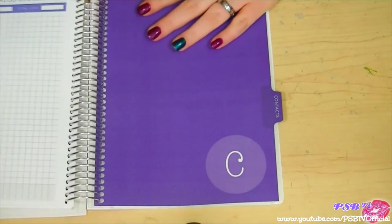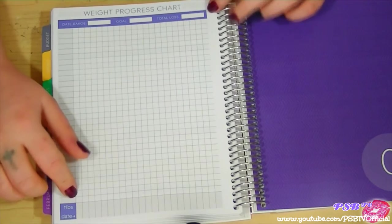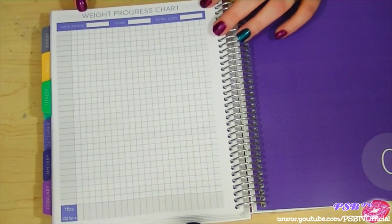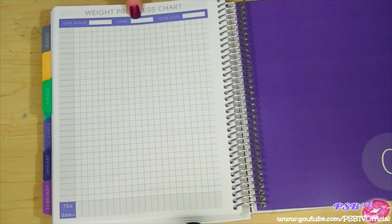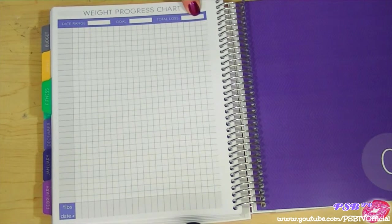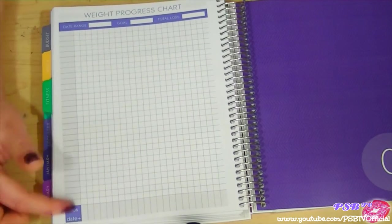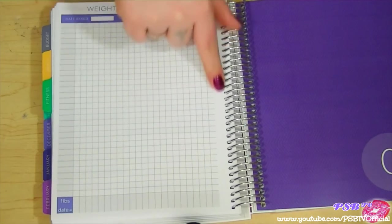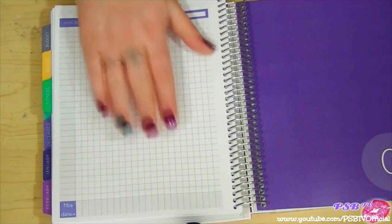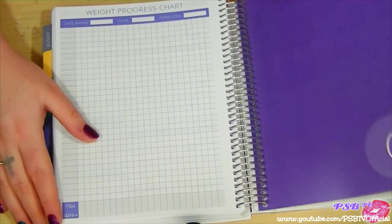On the back of the last page you can chart your weight loss. You put in your date range, your goal, then plot pounds on the vertical axis and date along the bottom — so you can watch and see where you might have had issues, like around a holiday, if you're continuing to lose weight into the next year.